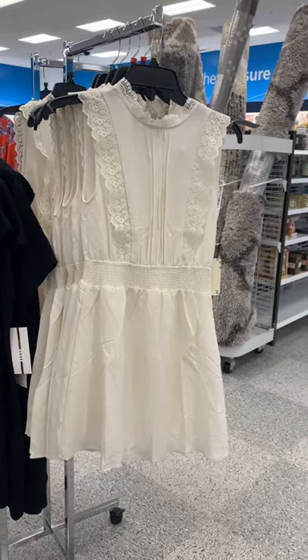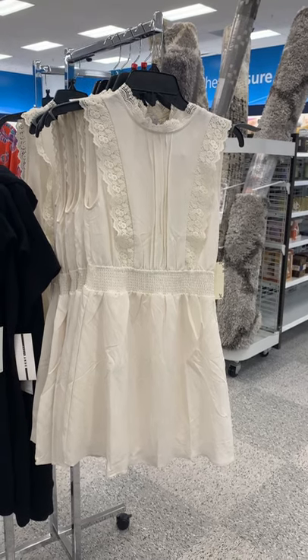Look at this dress here. It's so cute. I love the lace on it and it's $24.99 as well.